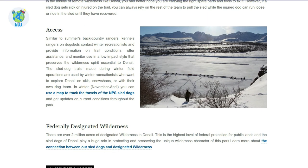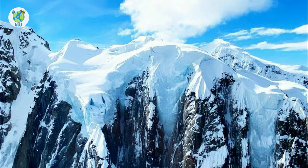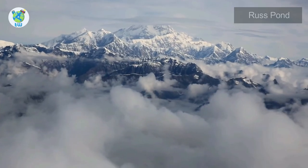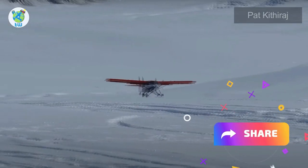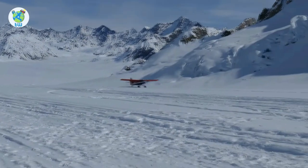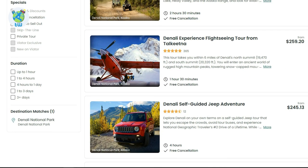Flight Seeing: A dramatic way to tour Denali National Park is from the air. You will receive a fantastic aerial view of the park and high summits. For an enhanced experience, visitors can also opt to land on one of the park's glaciers. A few operators are permitted to land aircraft on glaciers — you can grab more info from the description. There are also a couple of tours on Viator which you can check and book.